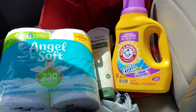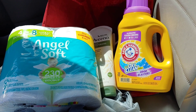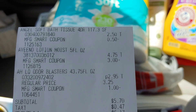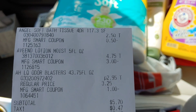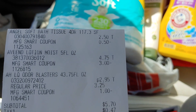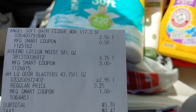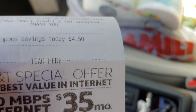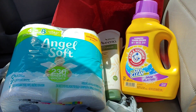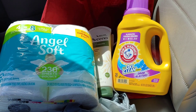Here's my receipt: Angel Soft $2.50 with a $0.50 smart coupon; Aveeno with a $3 smart coupon; and Arm & Hammer $2.95 with a $1 smart coupon. I paid $5.70 pre-tax and saved $4.50 today. Not bad at all — for $5.70 I got Angel Soft to add to my toilet tissue stockpile.